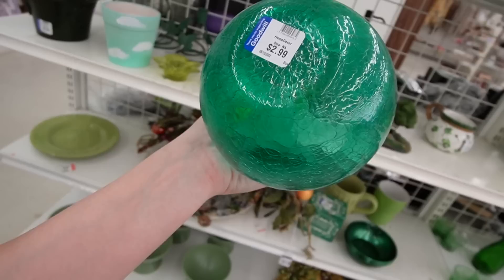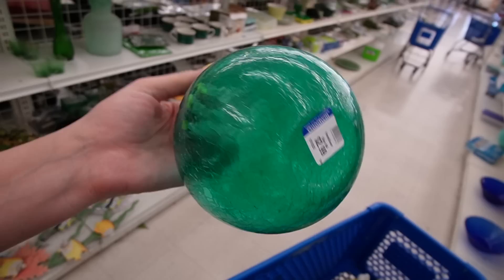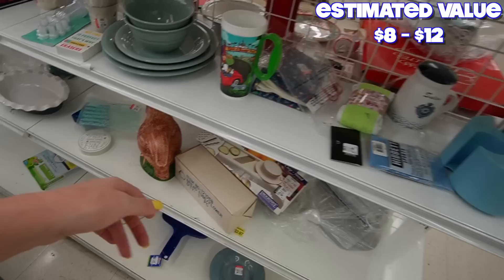Crackle glass there, $2.99. I love the color of that. I'm not feeling super confident on resale value, but I do love the color so I'll pick that one up. Oh, here is another chicken.